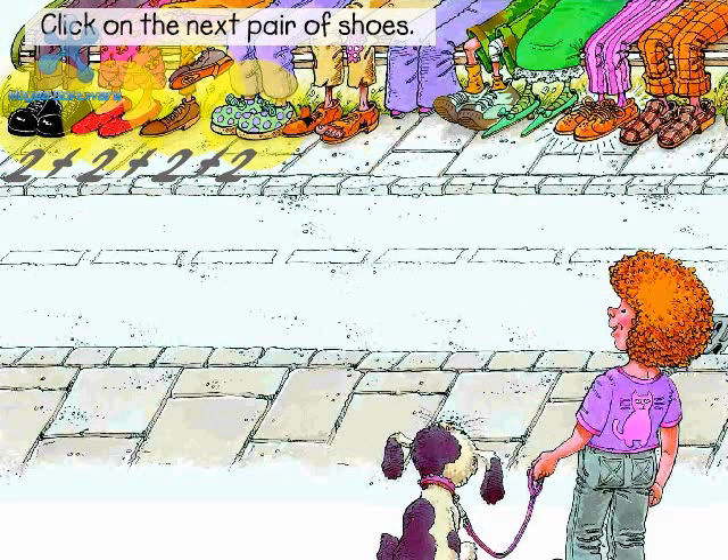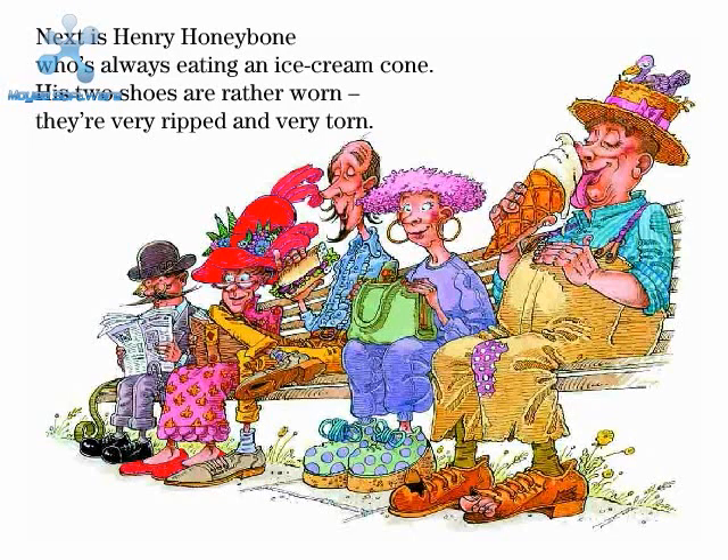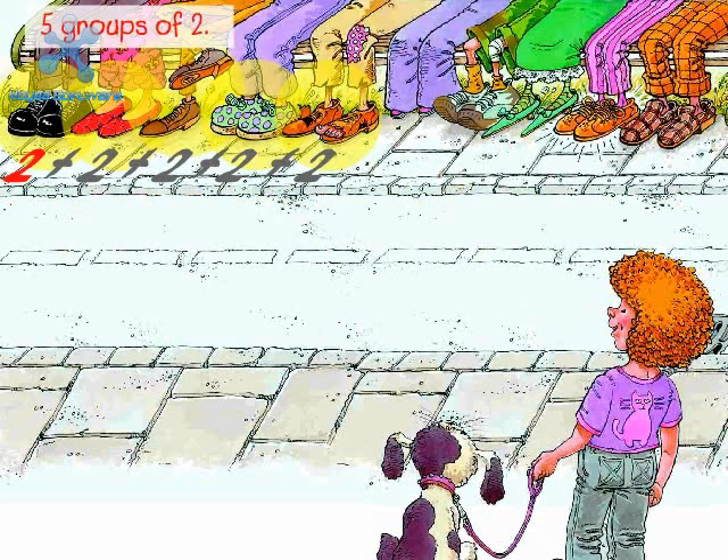Click on the next pair of shoes. Plus two. Next is Henry Honeybone, who's always eating an ice cream cone. His two shoes are rather worn — they're very ripped and very torn. How many groups of two have you clicked? Five groups of two. Two plus two plus two plus two plus two equals ten.